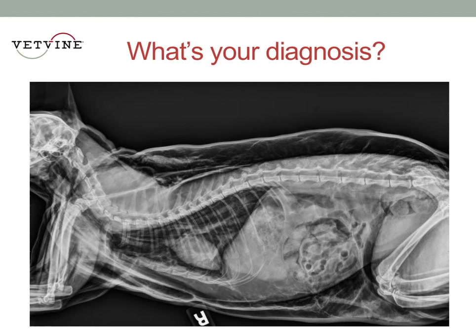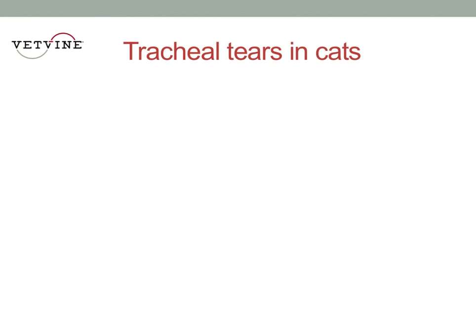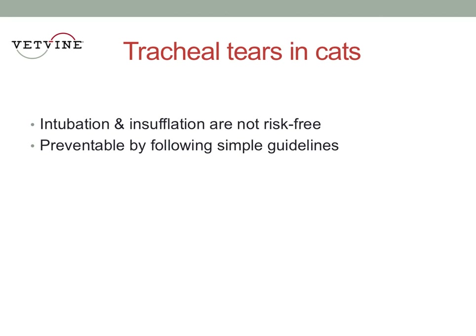Tracheal tears in cats is without any question one of the top ten complaints at PLIT. We, as a profession, including techs, tend to see intubation and insufflation of the balloon or the cuff as routine — it's something we do every day. Unfortunately, it can lead to some very sticky situations, including deadly ones. And again, they're preventable by following very simple steps.